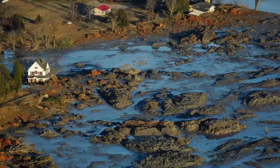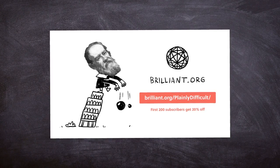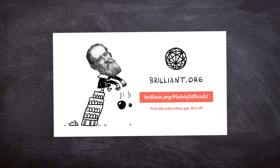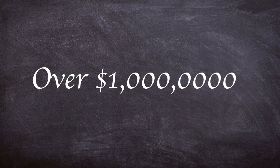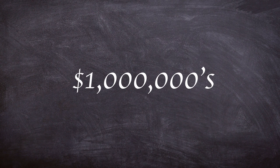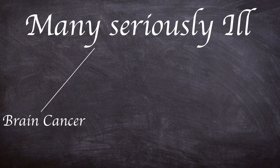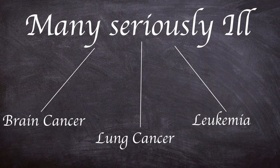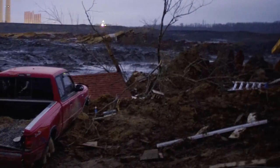Imagine a Church Rock uranium mill spill, but with coal ash. Over one billion dollars estimated to clean up, millions of dollars worth of damage, many workers dying of long-term illnesses including brain cancer, lung cancer and leukemia — these were only some of the results of a massive spill of toxic fly ash.